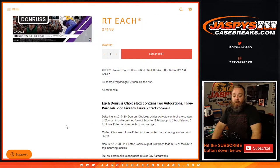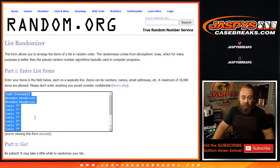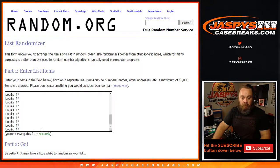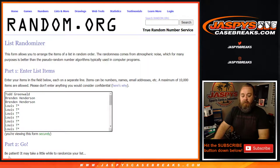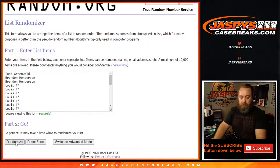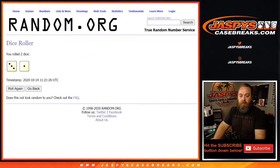Here is our customer list: Todd, Brendan, Brendan, and Lewis. Our teams go from the Atlanta Hawks down to the Washington Wizards. Since every spot gets two teams, we're going to double up the list. Now you've got Lewis up to Todd, and then Lewis back up to Todd — dice roll to pair them up: three and one, four times.